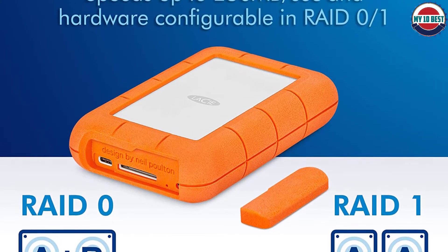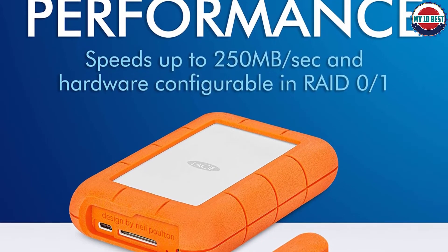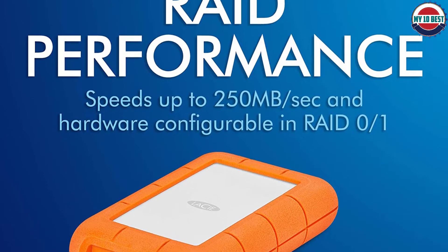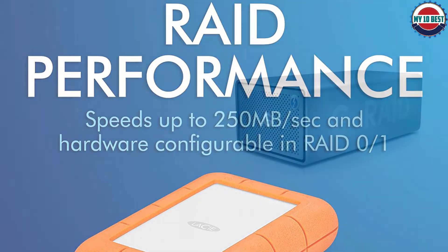What's more, as the name suggests, this is a rugged hard drive. It's IP54 water- and dust-resistant, you can drop it from a height of up to 1.2 meters, and it can be driven over by a 1-ton car.